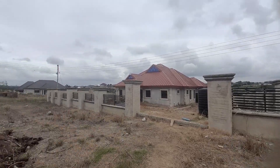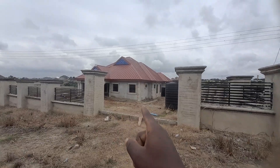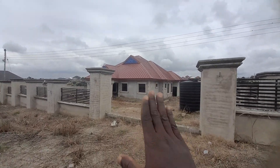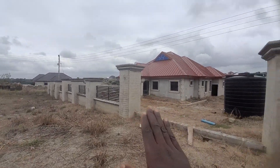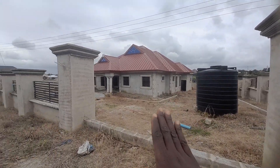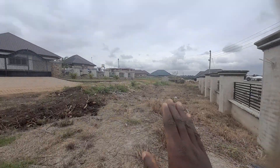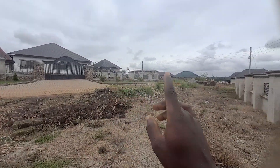Hello there, welcome to the channel and thanks for joining me. This is a six-bedroom uncompleted building up for sale. It is located at Juaso only, and the price is seven hundred thousand Ghana cedis. The price is negotiable.